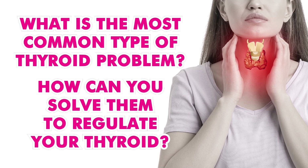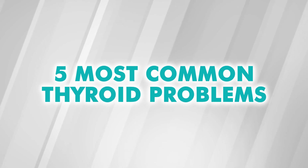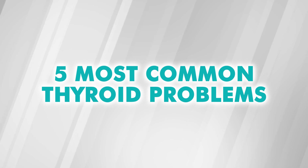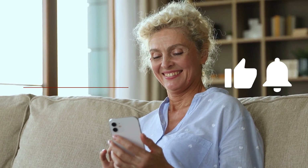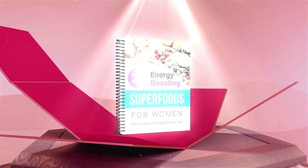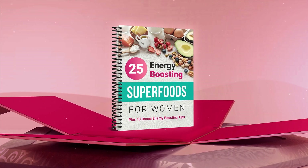In this video we're about to share the five most common thyroid problems and what you can do to reverse them. Ring the bell for future notifications and make sure you subscribed to Women's Wellness. Plus stick around to find out how you can get a free gift.